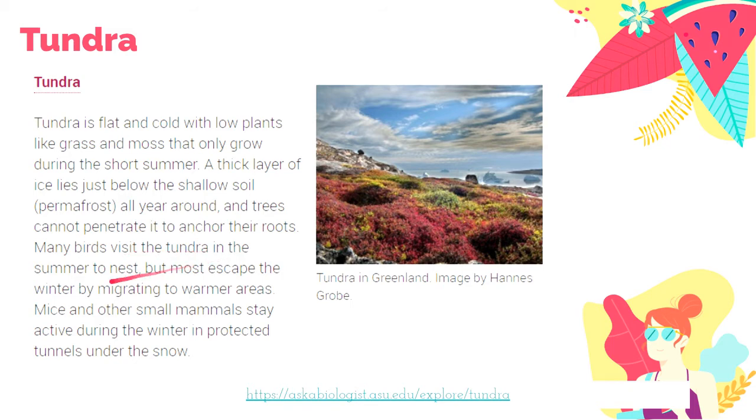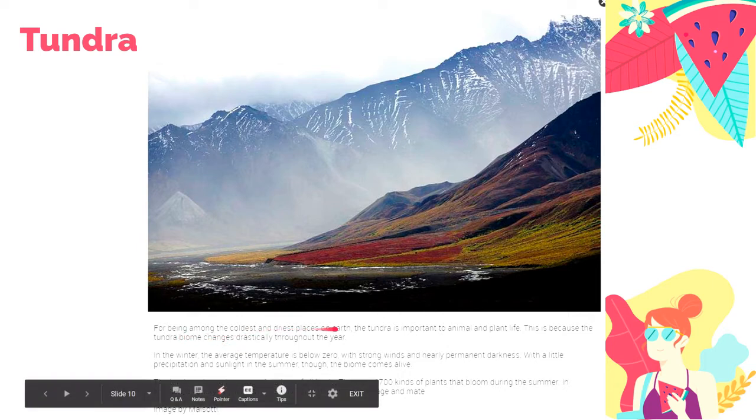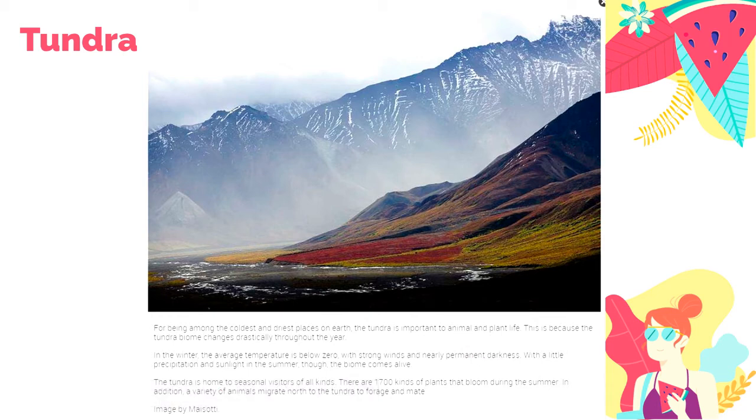Many birds visit the Tundra in summer but most escape winter by migrating to warmer regions. Mice and other small animals stay active during winter through tunnels they create under the snow. Tundra is important to plant and animal life. During winter, average temperatures are below zero degrees with very strong winds and permanent darkness. There is very little precipitation and sunlight even during summer.